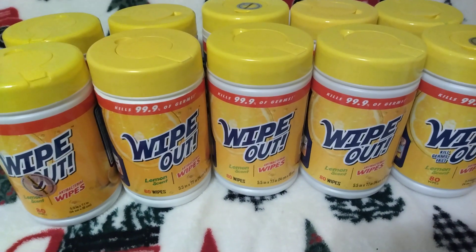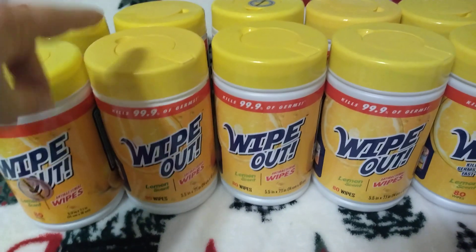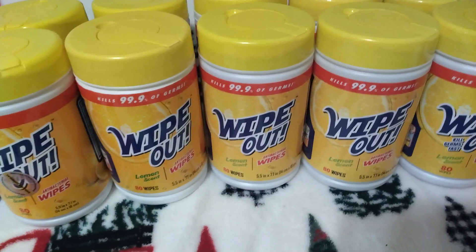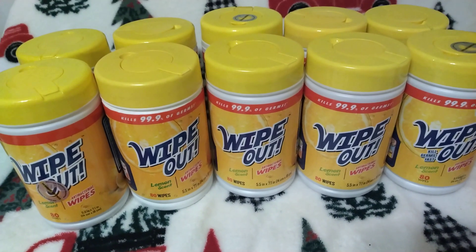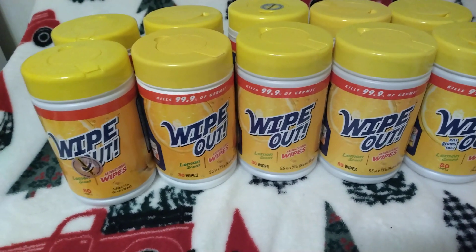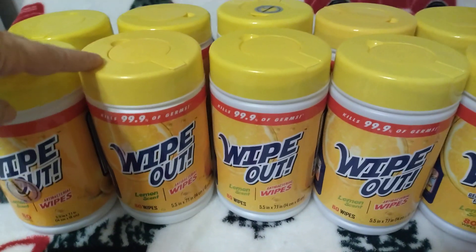I think these have been on the last like two clearance events. I know these were I think 75 cents on the last clearance event, and a woman had actually bought all they had in one store. I did go check that store out just to make sure they did not have any. So I got these 10 containers from the same store.